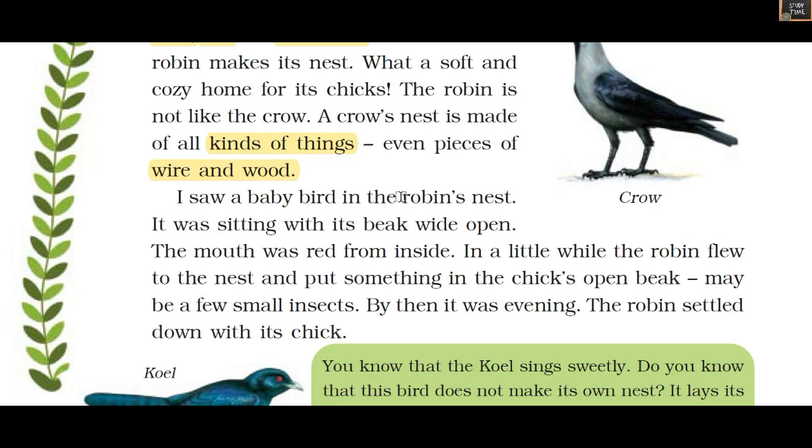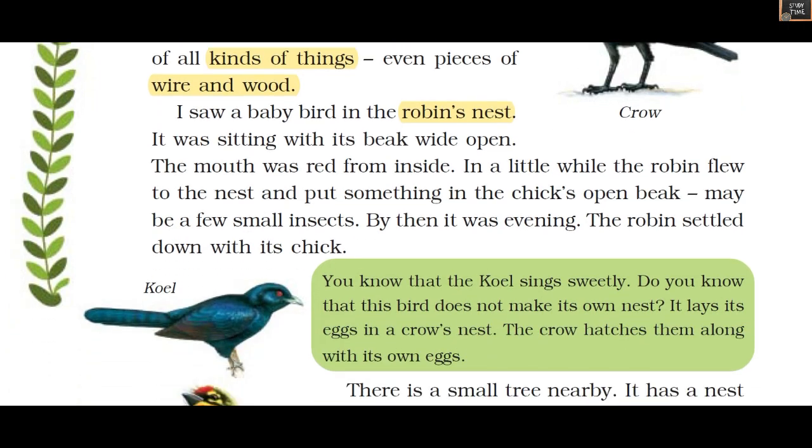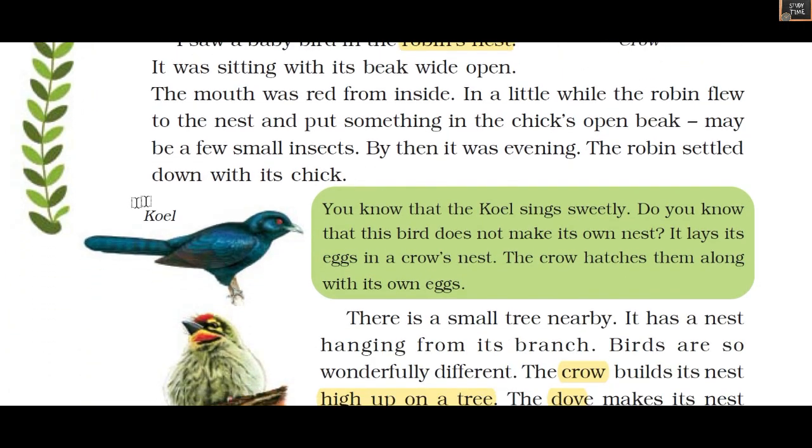He saw a baby bird in the robin's nest sitting with its beak wide open; the mouth was red from inside. In a little while the robin flew to the nest and put something — maybe a few small insects — into the chick's open beak. So he saw a robin feeding its chick.